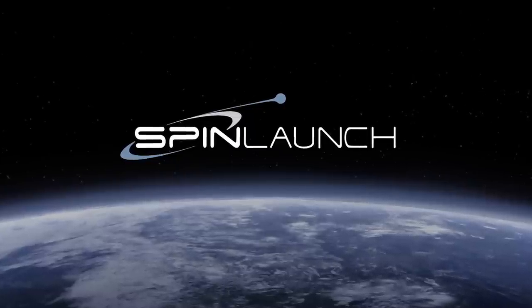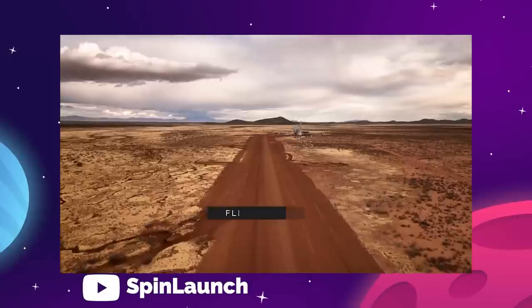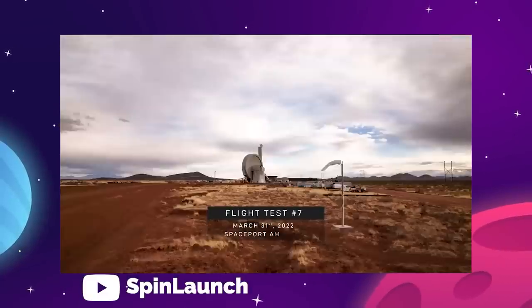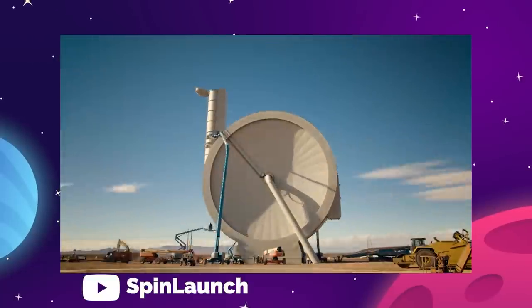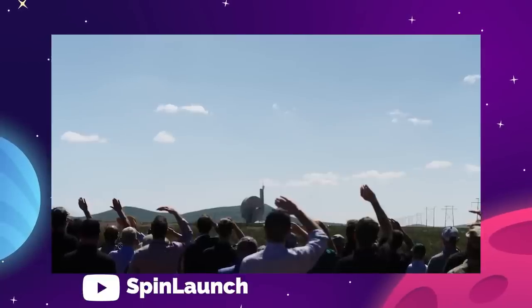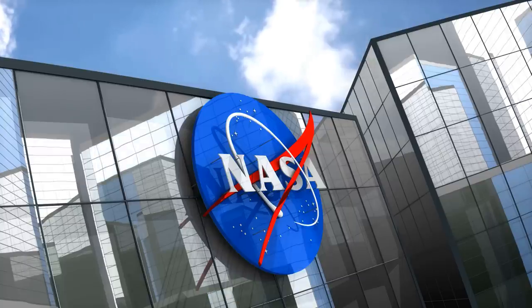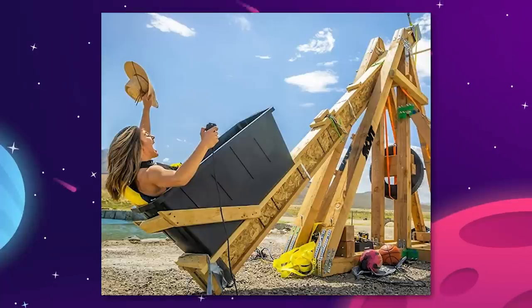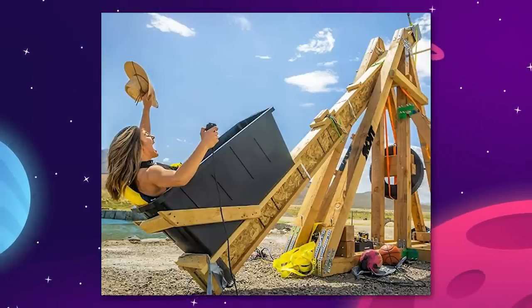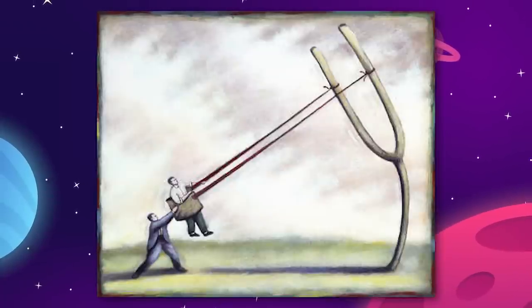SpinLaunch is a California tech startup taking an alternative approach on their quest to put objects into space. They are trading in the launch pad for a gigantic centrifuge machine that literally spins payloads into orbit. This idea may be unconventional, but it's not unfounded and already has received major support from NASA. In the most simple terms, this is a space catapult, or maybe a space slingshot.